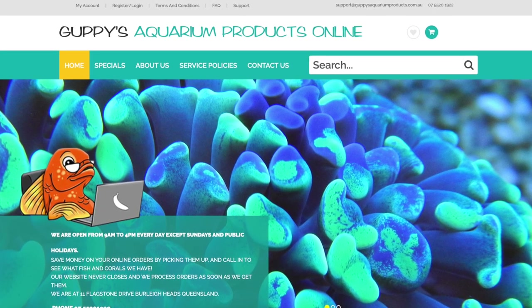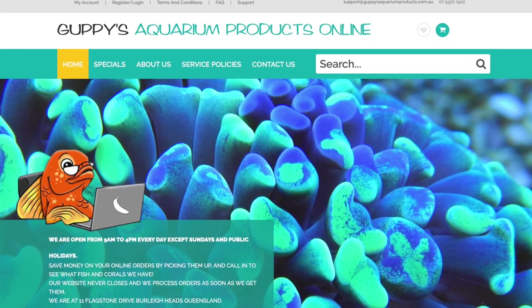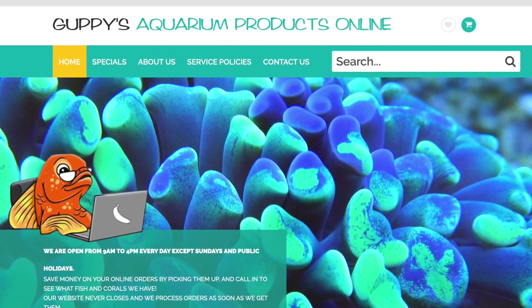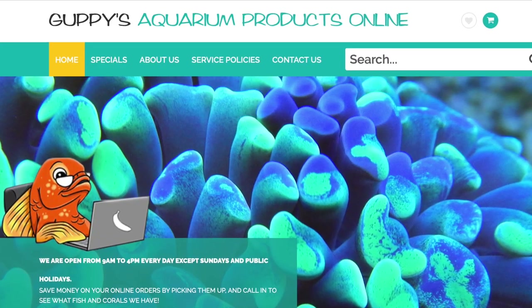Hi all and welcome to Parker's Reefs. In today's episode we're going to start off my Queensland local fish shop crawl. We're going to start off with Guppy's Aquarium Products Online. Whilst they're an online store they also have a store that you can visit in person.